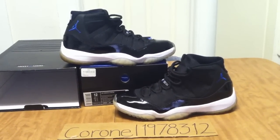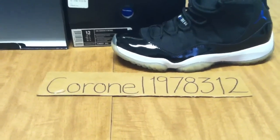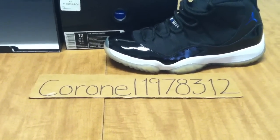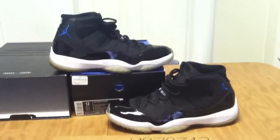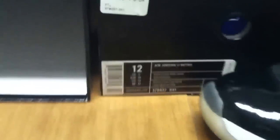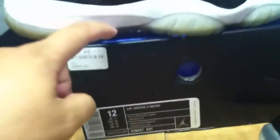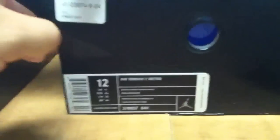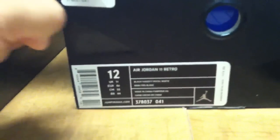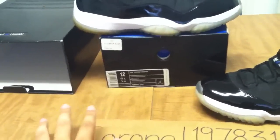Hey, what's going on to all my viewers, my subscribers, everyone viewing from eBay — my eBay username is Cornell 1978-312. I have a pair of Air Jordan Space Jam 11s for sale. These are men's size 12. Includes the original box, plastic shield, and tissue paper. What I don't have are the plastic shoe inserts.